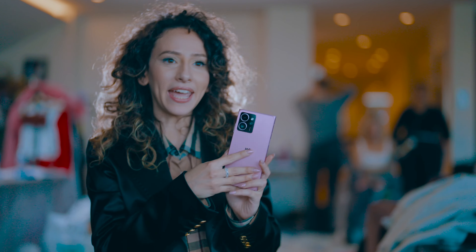I absolutely love the design of this new device. It's pink, it's glossy. It matches my style in a way.